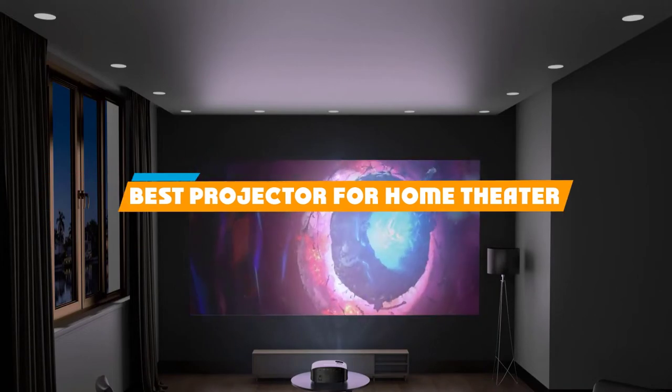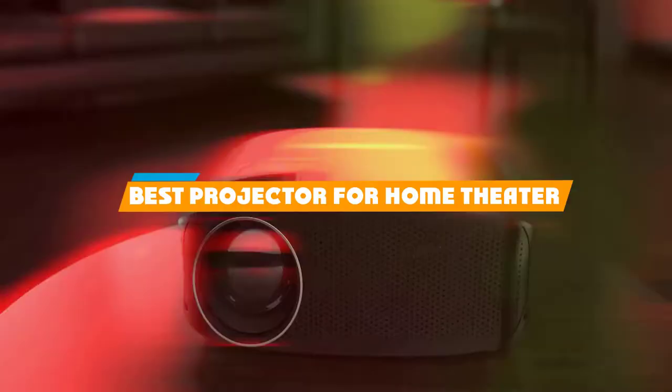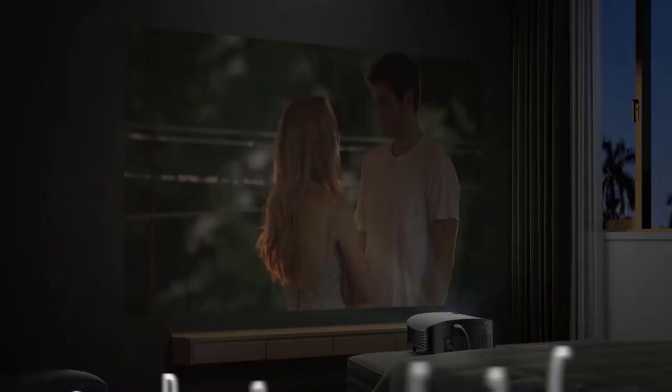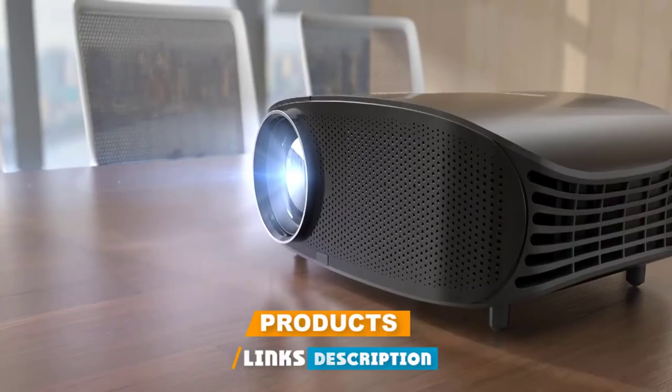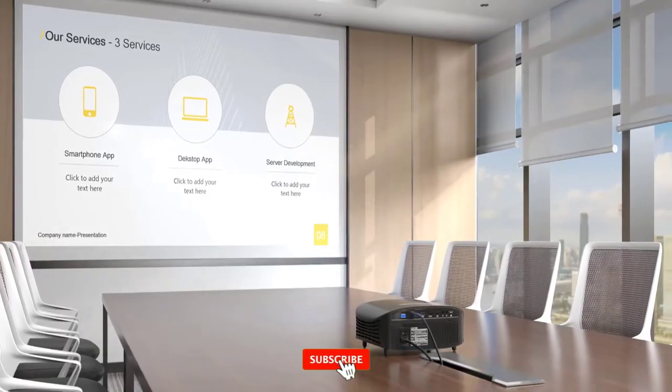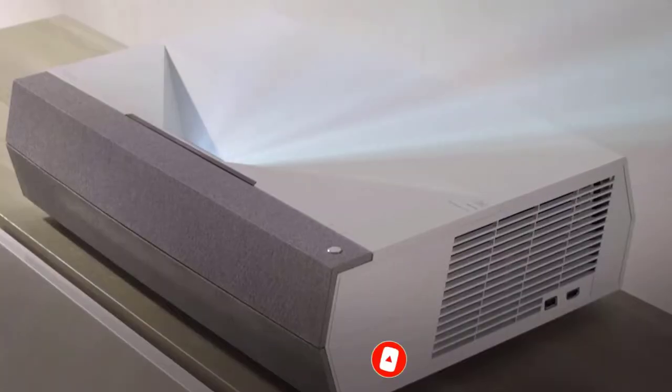If you're looking for the best projector for home theater, here's a list you must see. We made this list based on our personal preference and sorted it based on features, prices, quality, durability, reputation of the manufacturers, and customer feedback. We've included options for every type of customer, so let's get started.